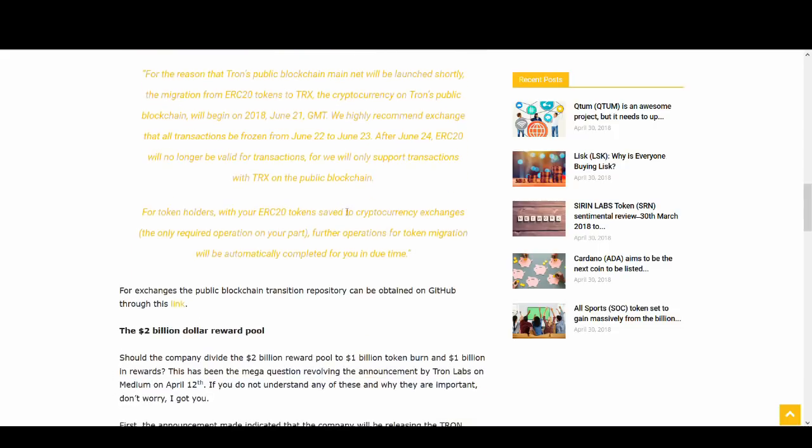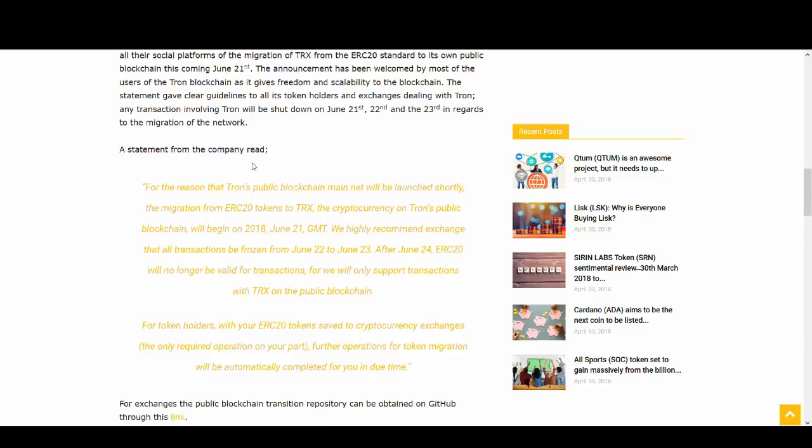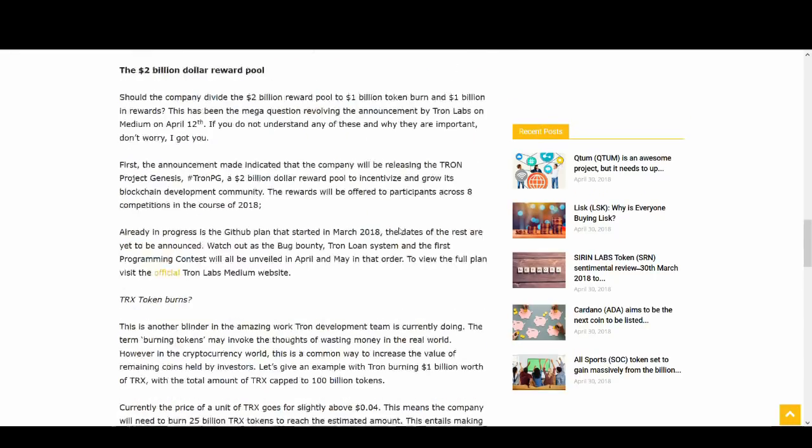There are other articles that talk about what we need to do and the letter that was sent out. You can do your own research and find out more.